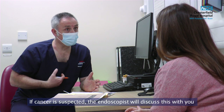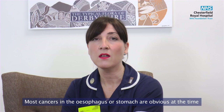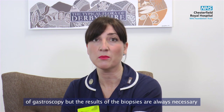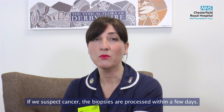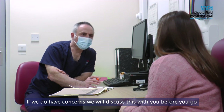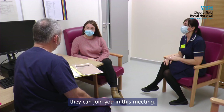If cancer is suspected, the endoscopist will discuss this with you before you leave the endoscopy unit. Most cancers in the oesophagus or stomach are obvious at the time of gastroscopy, but biopsy results are always necessary to confirm the suspicion. If we do have concerns, we will discuss them with you before you go home, and if a friend or family member has come with you, they can join you in this meeting.